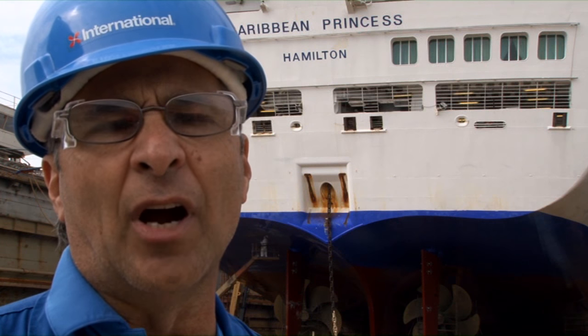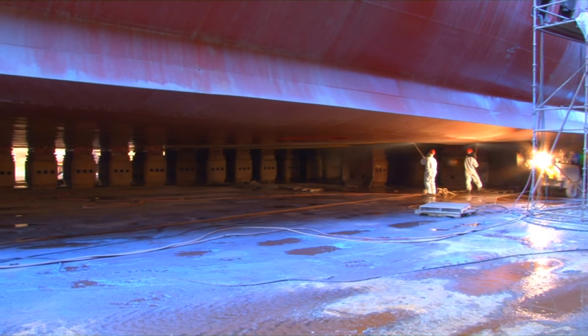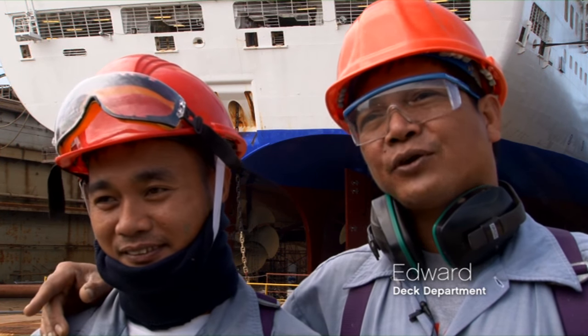Water blasting is going on in the chain lockers. We do manual chipping and grinding to pick out the rust.